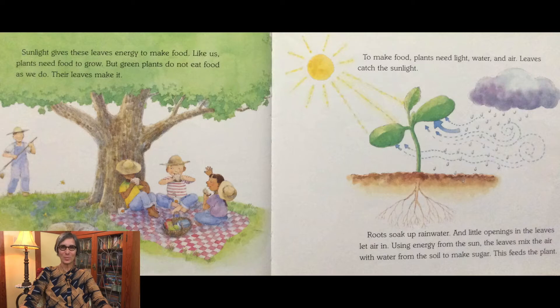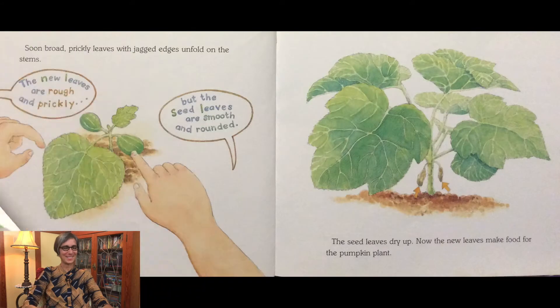Can you say that big word with me? Photosynthesis! Soon, broad prickly leaves with jagged edges unfold on the stems. The new leaves are rough and prickly, but the seed leaves are smooth and rounded. The seed leaves dry up. Now the new leaves make food for the pumpkin plant.